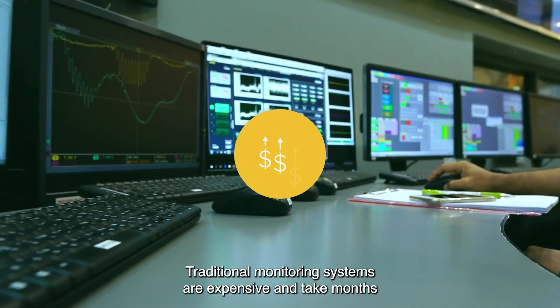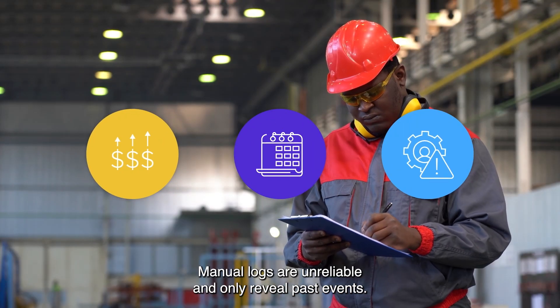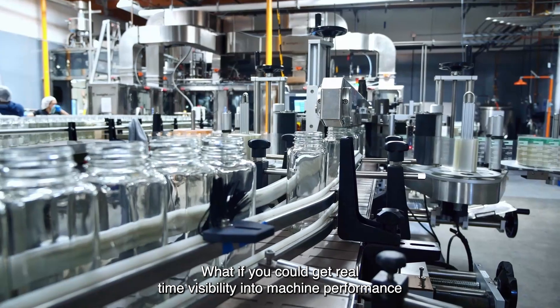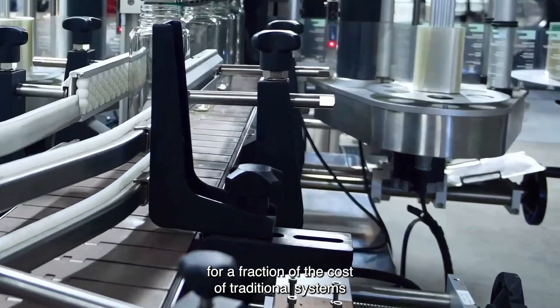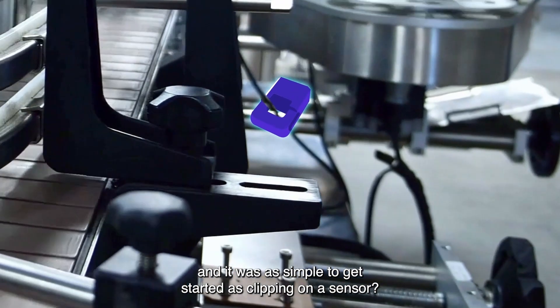Traditional monitoring systems are expensive and take months or years to implement. Manual logs are unreliable and only reveal past events. What if you could get real-time visibility into machine performance for a fraction of the cost of traditional systems, and it was as simple to get started as clipping on a sensor?